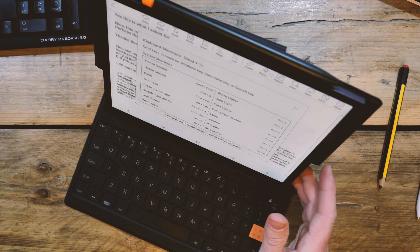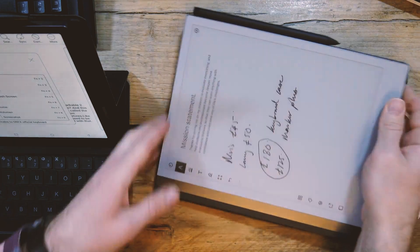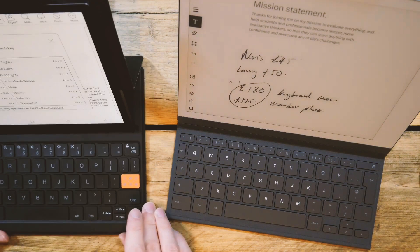If I bring the microphone really close, I can type a little bit more and see how it goes. I'll put them side by side and do a bit of that. Here is the Tab Ultra on this side and the reMarkable on the right.